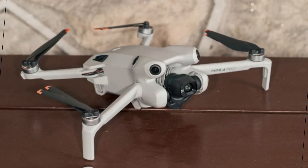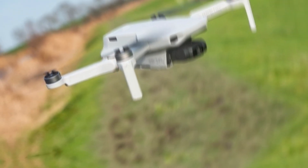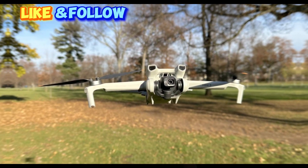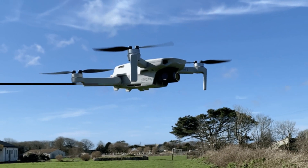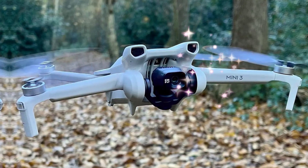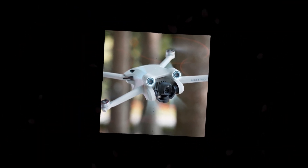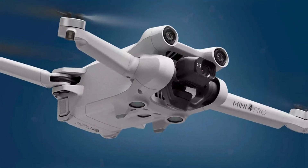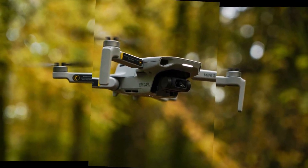Beyond its impressive flight time, the DJI Mini 5 Pro boasts a more powerful processor that ensures smoother and more responsive performance. This enhanced processing capability enables the drone to handle complex tasks with ease, such as capturing high-quality footage in various lighting conditions and navigating through challenging environments. Additionally, the DJI Mini 5 Pro is equipped with the DJI RC-in-1 controller, featuring an integrated display that eliminates the need for a separate mobile device. This all-in-one controller provides a streamlined user experience and enhances portability, making it ideal for on-the-go aerial photography and videography.